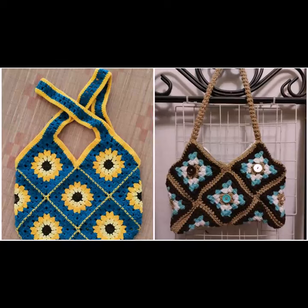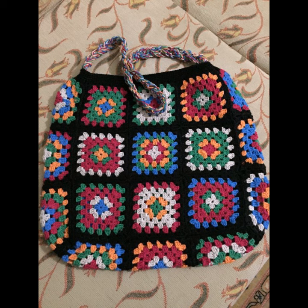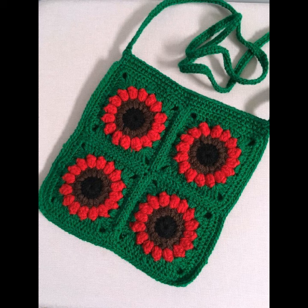Hey guys, welcome back to my channel. I hope you're doing well. Today we have new latest beautiful ideas and styling — a beautiful color and vibrant eye-catching look for hand clutch and handbag style for girls.